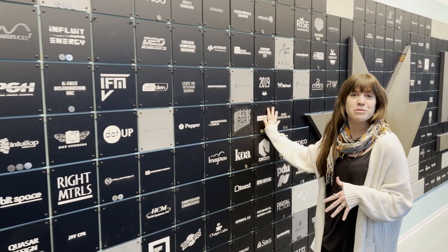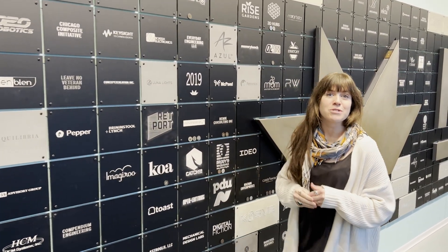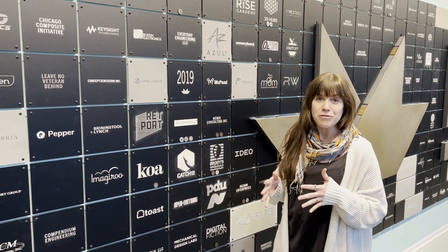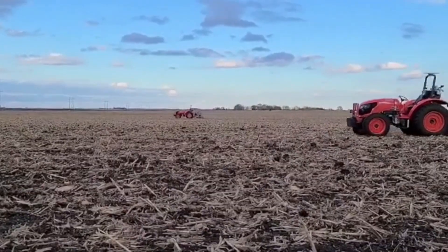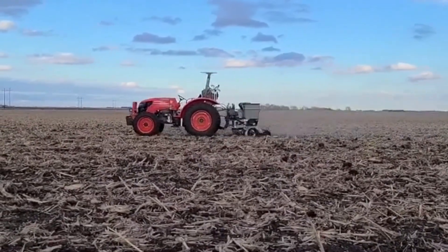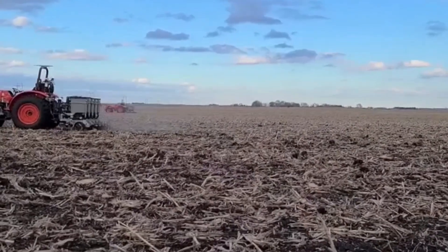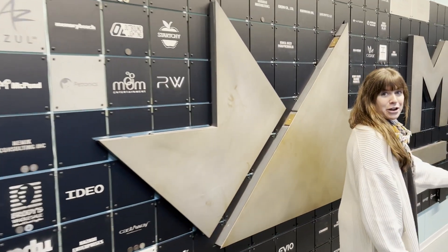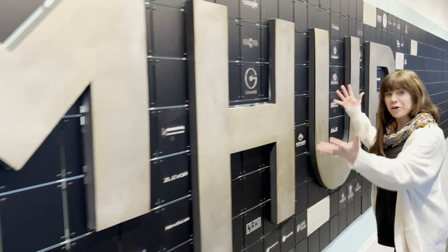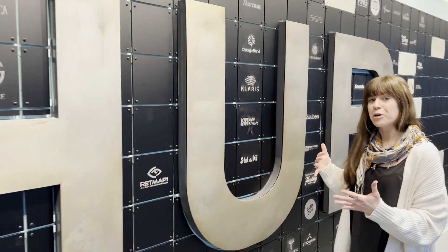Also worth mentioning — Sabanto is not on this wall, but they recently closed a 17 million dollar Series A round. They are currently operating autonomous tractors in 10 states in the Midwest. There are so many great things to talk about and so many great products.